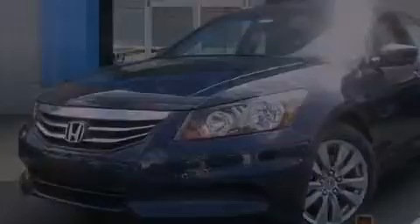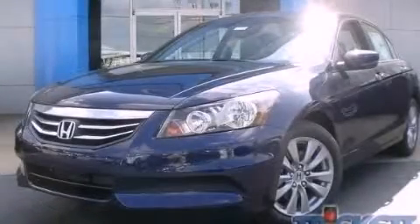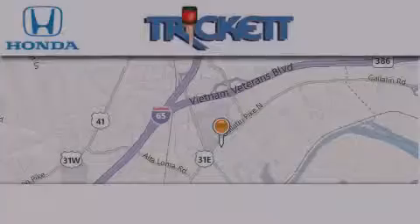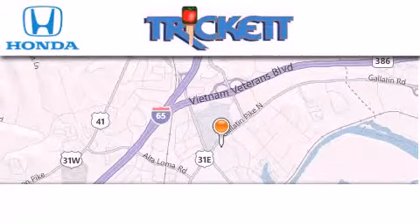This vehicle is sure to sell fast. Call and arrange your test drive today. Thank you for considering Triggett Honda for your next luxury vehicle.